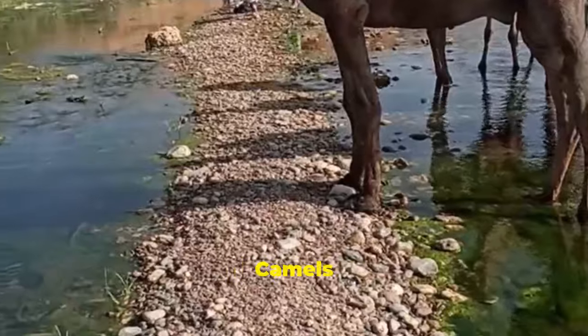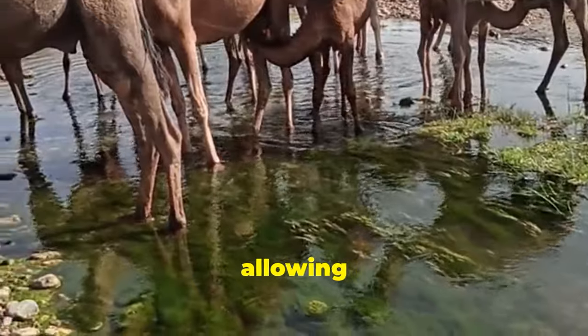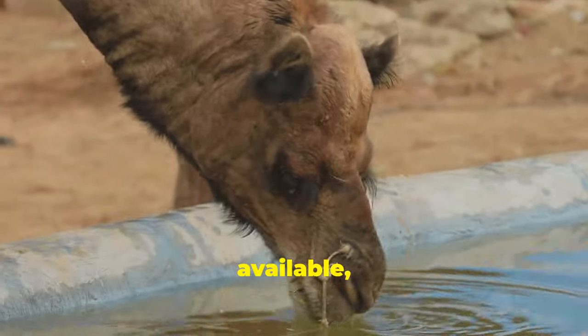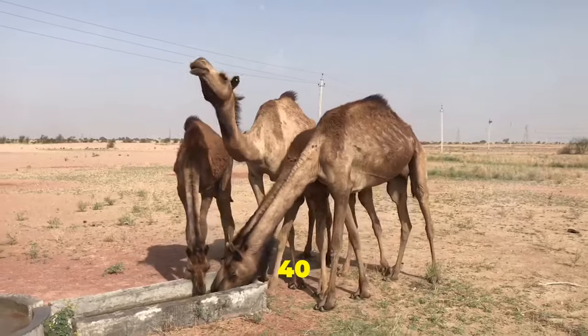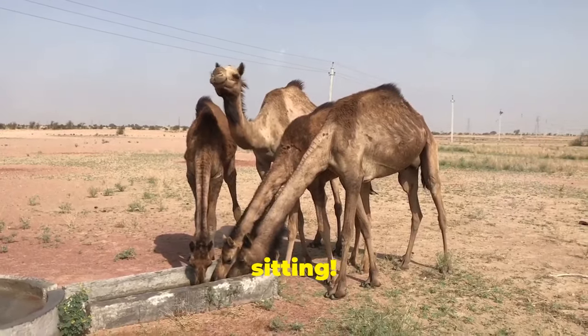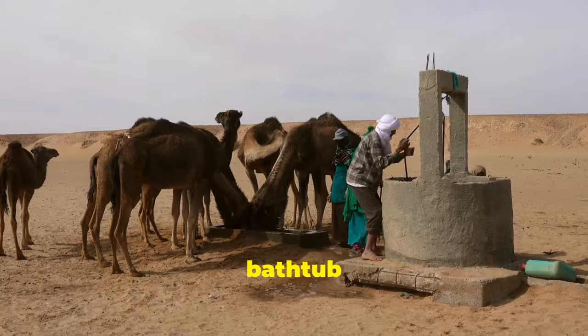But that's just the beginning. Camels have specialized kidneys that reabsorb water from their urine, allowing them to conserve every precious drop. And when water is available, they can gulp down an astonishing 40 gallons, or around 160 liters, in one sitting. That's like drinking your entire bathtub dry.